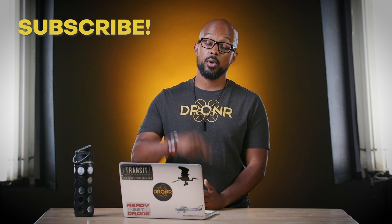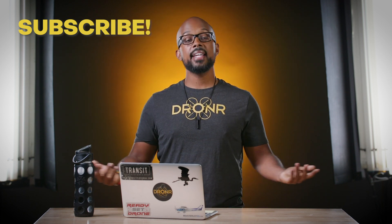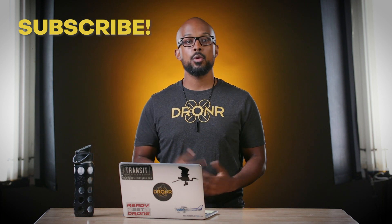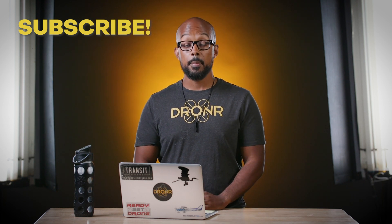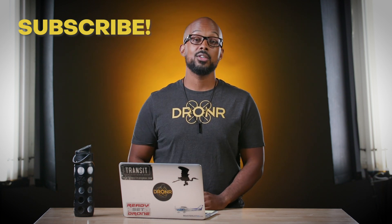Thank you so much for checking out this episode of Droner news, brought to you by Remote Pilot 101. Check out the YouTube channel and Remote Pilot 101's Facebook and YouTube channel — we're out here. Please do your best to stay fly.